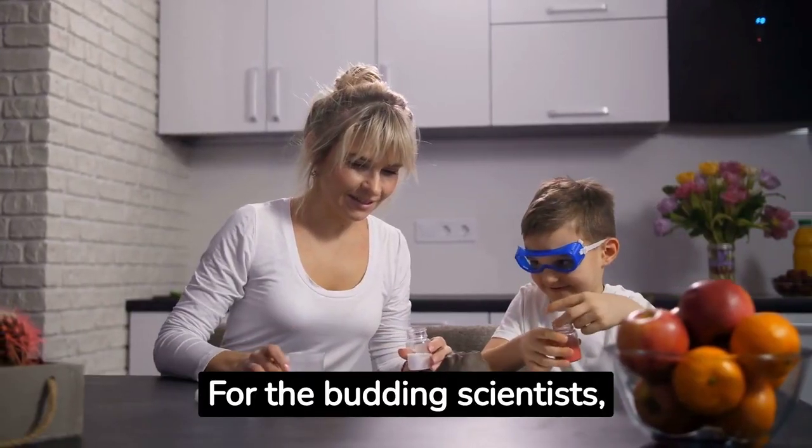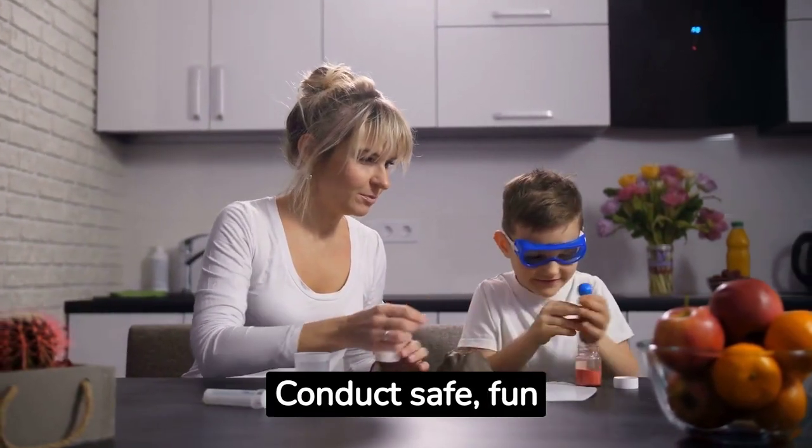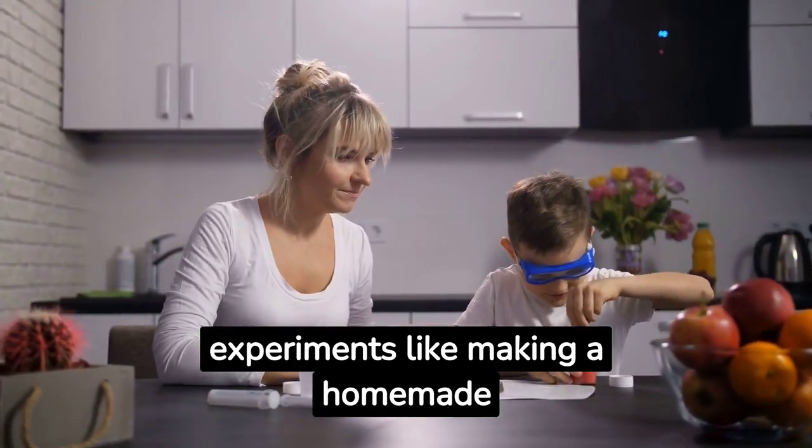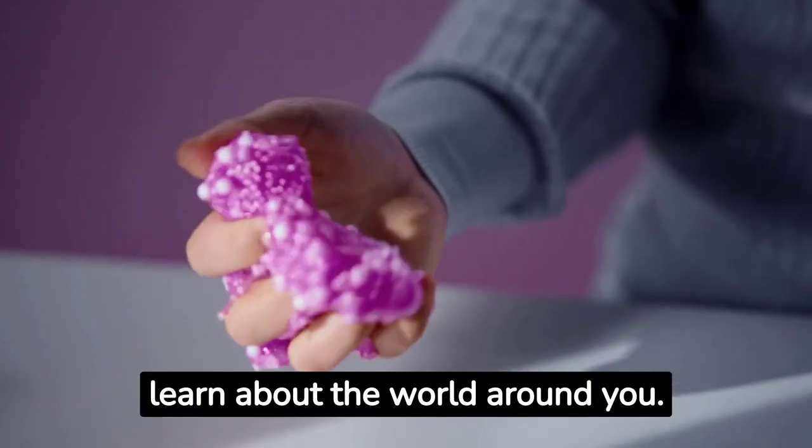For the budding scientists, plan a day of backyard experiments. Conduct safe, fun experiments like making a homemade volcano or creating slime and learn about the world around you.